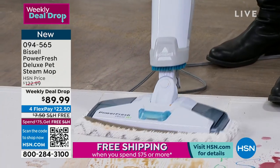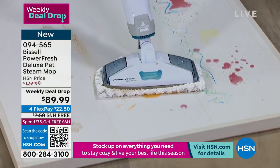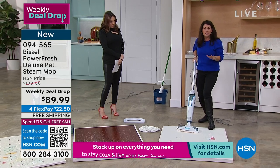Power Fresh is Bissell's most powerful steam system. This is the best price their steam mop will ever be. You are not buying the disposable thing. You're not gonna have to go out and buy formulas or chemicals.